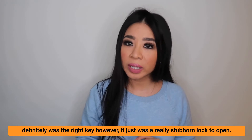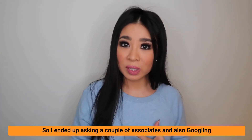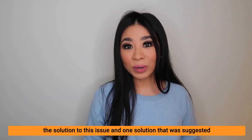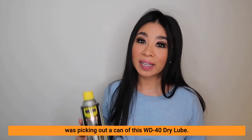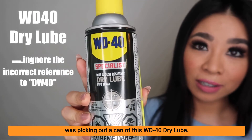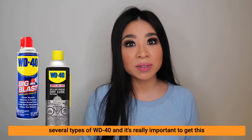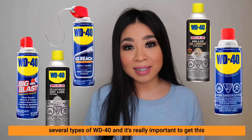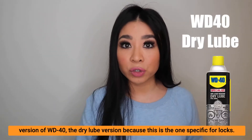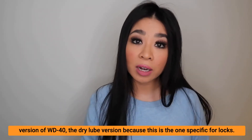I ended up asking a couple of associates and also googling the solution to this issue, and one solution that was suggested was picking up a can of WD-40 Dry Lube. When you go to the store, you'll notice there are several types of WD-40, and it's really important to get this version — the dry lube version — because this is the one specific for locks.